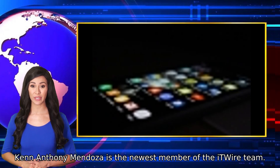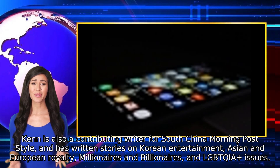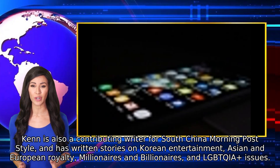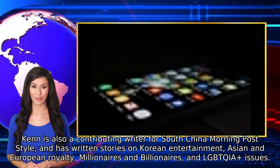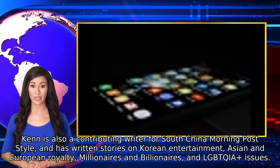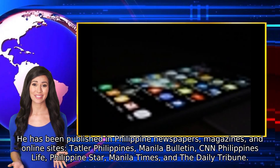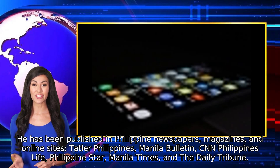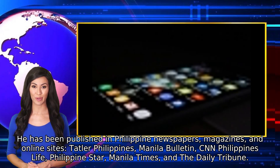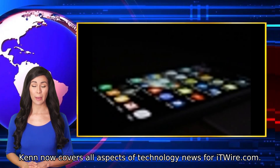Ken Anthony Mendoza is the newest member of the ITWIRE team. Ken is also a contributing writer for South China Morning Post Style and has written stories on Korean entertainment, Asian and European royalty, millionaires and billionaires, and LGBTQIA+ issues. He has been published in Philippine newspapers, magazines, and online sites including Tatler Philippines, Manila Bulletin, CNN Philippines Life, Philippine Star, Manila Times, and The Daily Tribune. Ken now covers all aspects of technology news for ITWIRE.com.